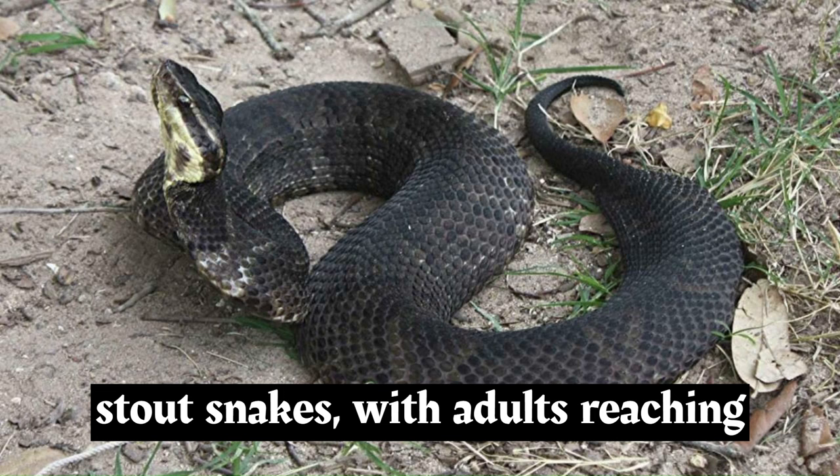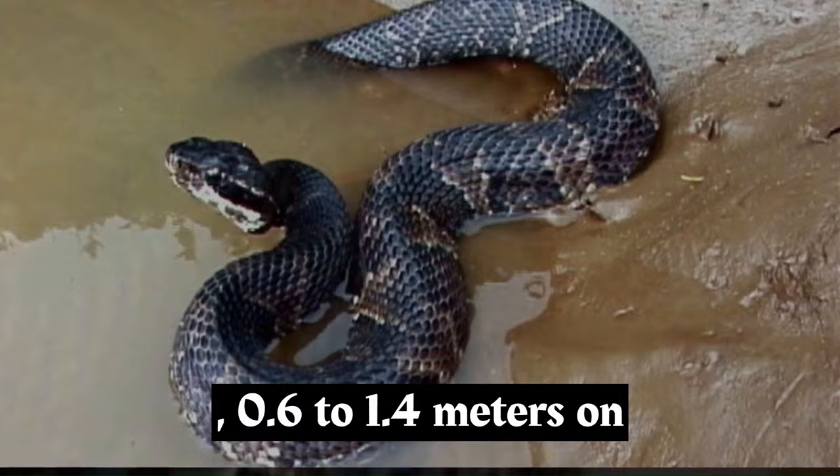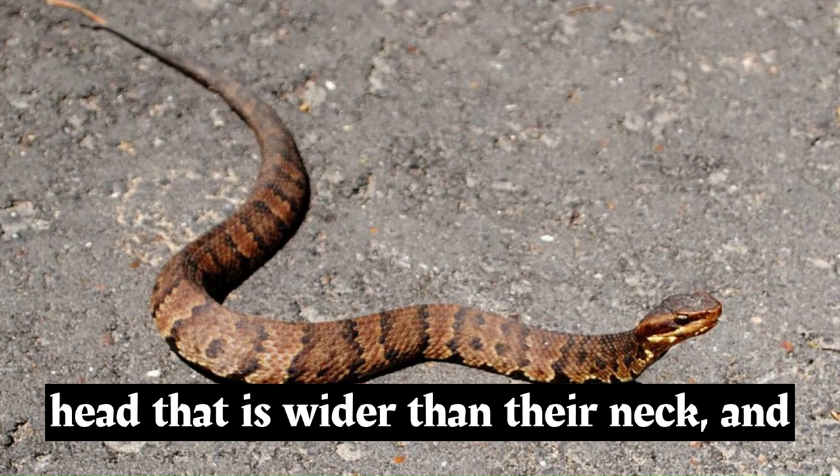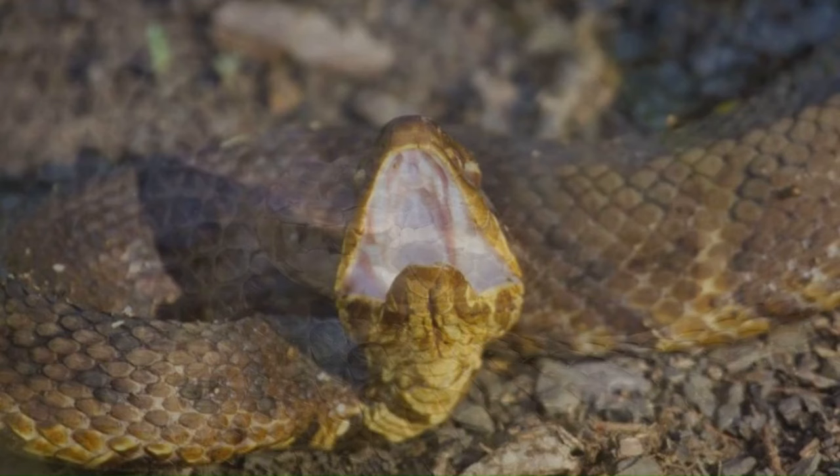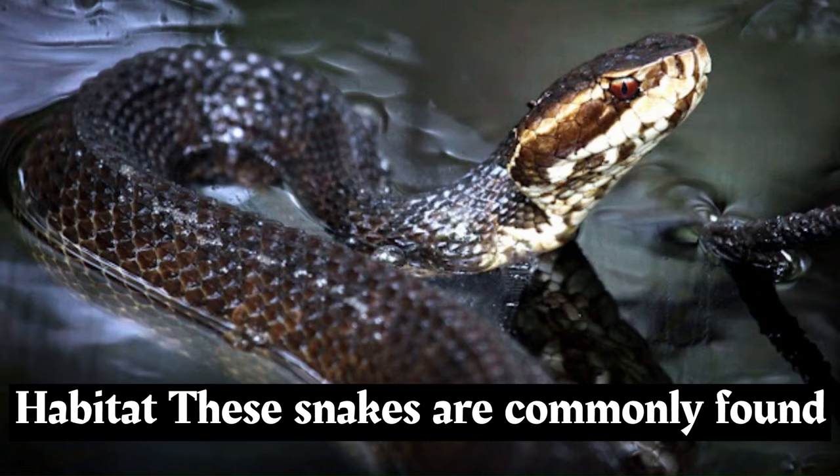Cottonmouths are large and stout snakes, with adults reaching lengths of 2 to 4.5 feet, 0.6 to 1.4 meters, on average. They have a distinctive blocky head that is wider than their neck, and their eyes have vertical pupils. Their coloration varies from dark brown to nearly black, often with a pattern of darker crossbands along their bodies. Younger individuals are lighter in color and have a more vibrant pattern.